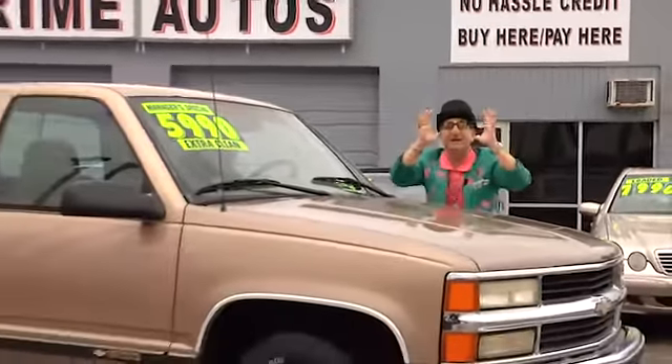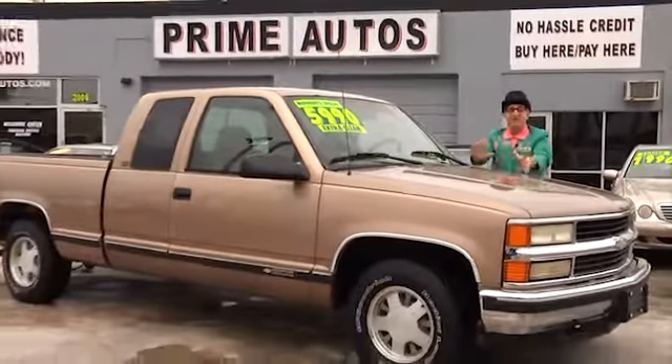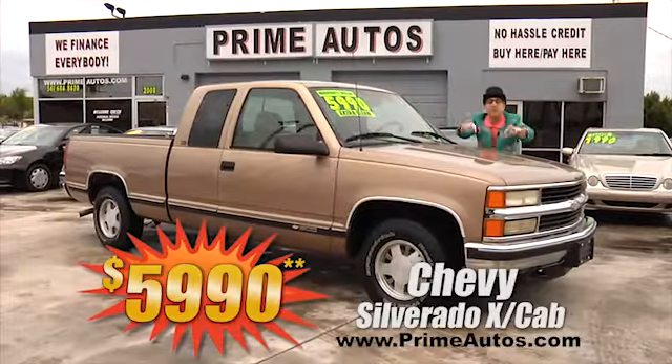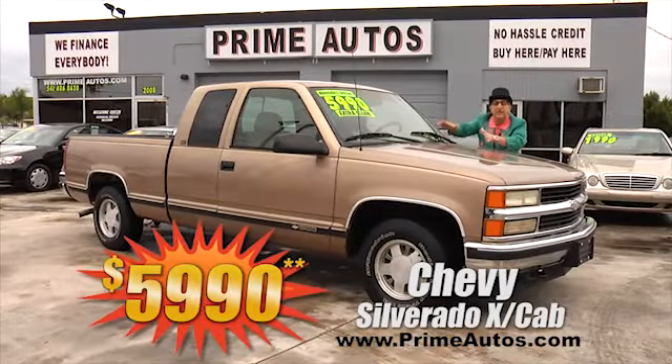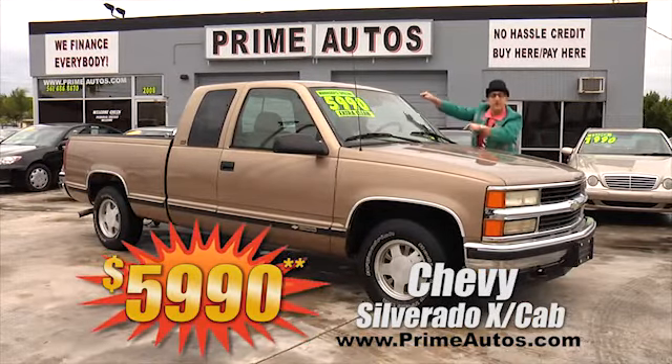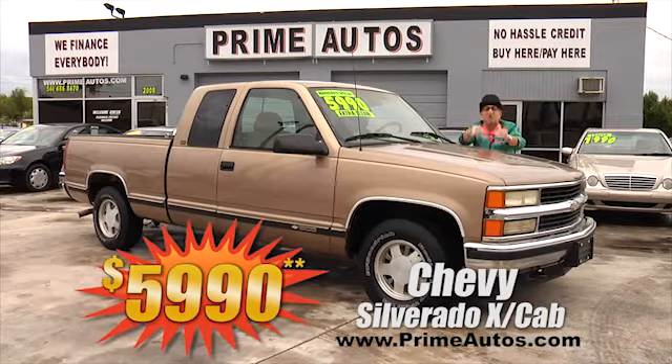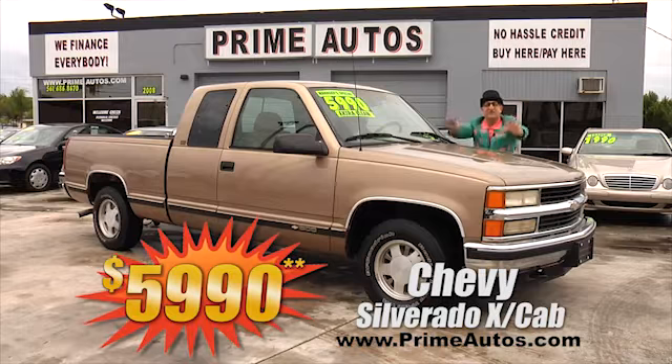I can't believe it — Prime Motors has a Chevy Silverado full-size extended cab pickup with the V8, automatic, power options, bed liner, alloy wheels, and the low, low deal man price of only $5,990.